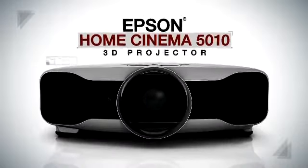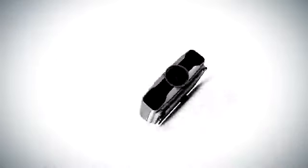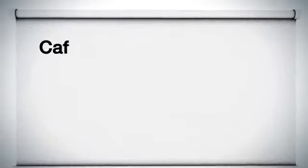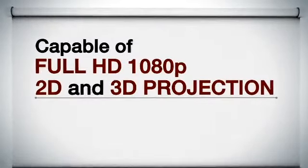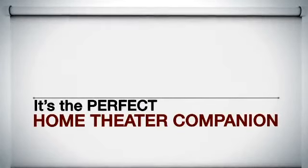The Epson Home Cinema 5010 3D Projector. Capable of full HD 1080p, 2D and 3D projection. It's the perfect home theater companion.